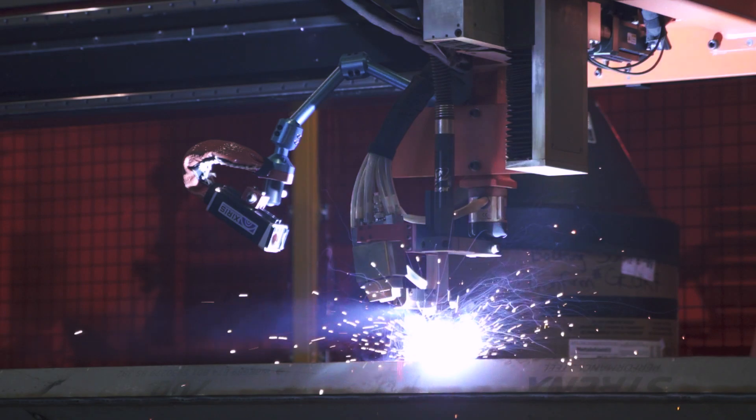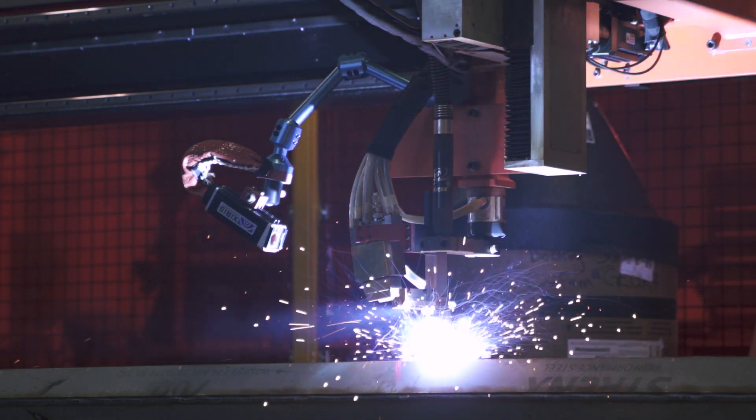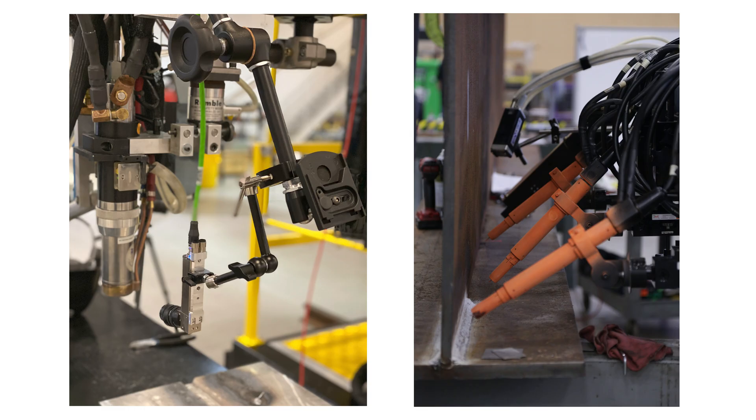The use of cameras in welding to monitor the weld process isn't new to us. We've been integrating them for years onto our systems, but we've never actually taken the time to really talk about weld cameras.